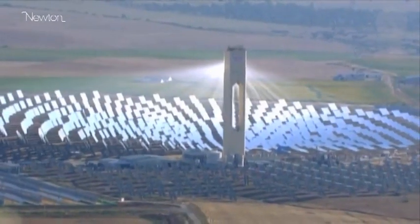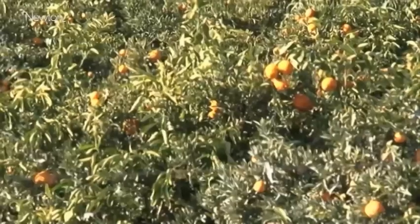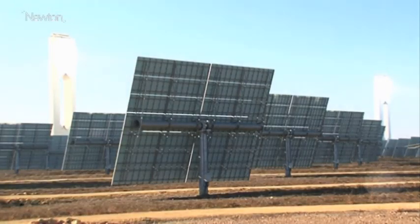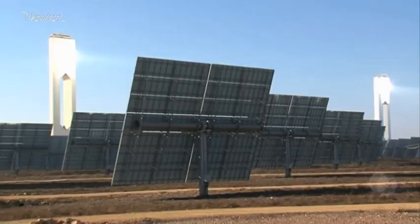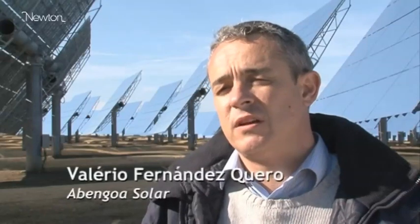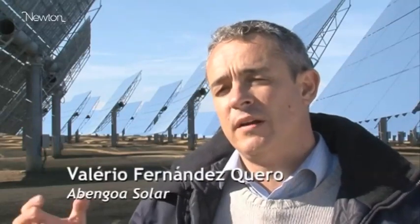Surrounded by farmland and orange groves, over a thousand freestanding units called heliostats have been planted. The concept of the plant is very ancient and very simple. We just concentrate solar radiation into our focus, into our solar receiver, in order to produce high temperature. With that energy, we produce high temperature to generate steam and to drive a steam turbine like in a conventional power plant.